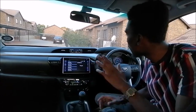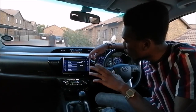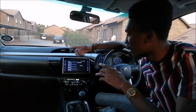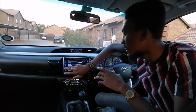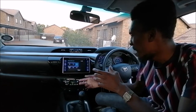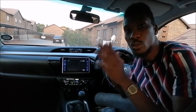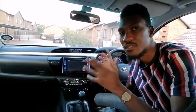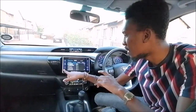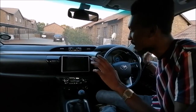Coming on to the infotainment system — it's really, really dope. You've got the volume control, and your home button which you can press to check out various things. You've got a call button for phone calls, and audio selection where you can choose Bluetooth, AUX, and so on. The cool thing about this infotainment system is its response — it's very, very responsive. You can use the steering wheel button to call people when connected to Bluetooth.